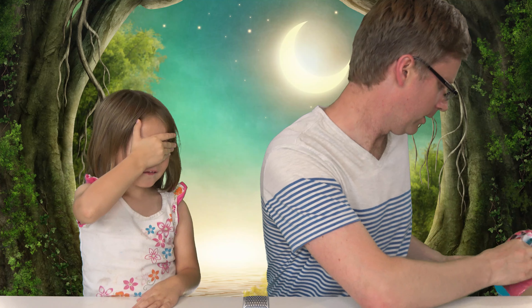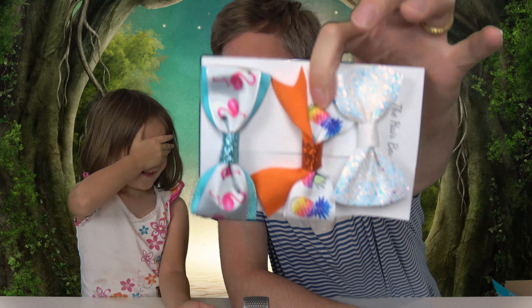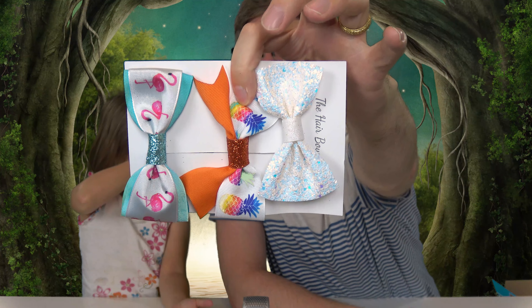We're here today with June's bow box. Are you ready? She may have gotten a sneak peek because I had opened up the bag and she kind of saw something. Before I give you one, let's show everybody what's in here first. It looks pretty cool. We've got all kinds of stuff going on this month.